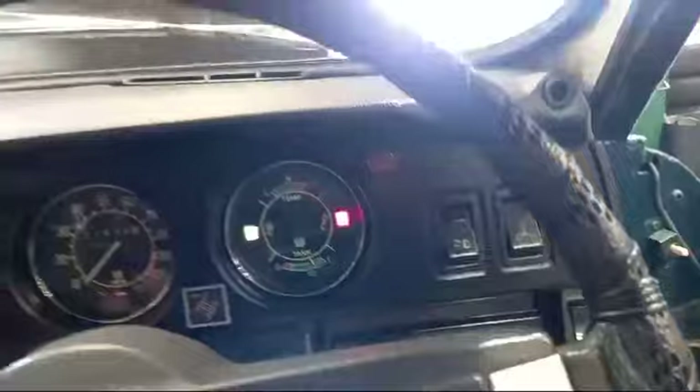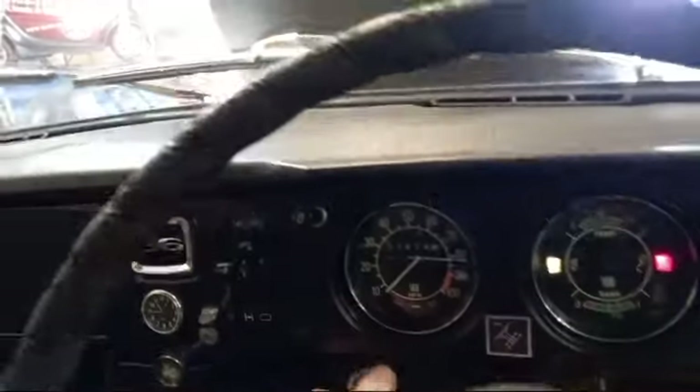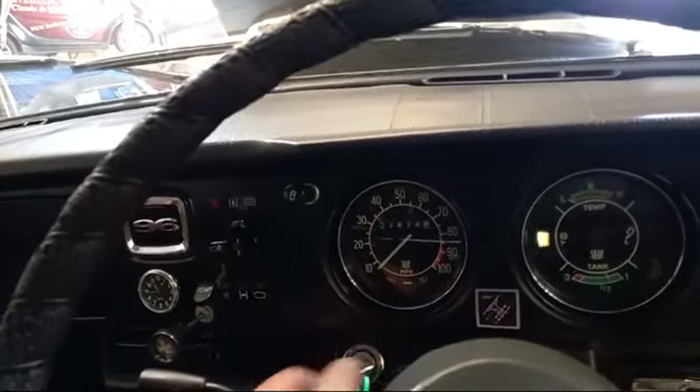I've just connected the battery. So, bit of choke. We won't give it any throttle yet, we'll just see how she... Oh, yeah. Well, that sounds fit.